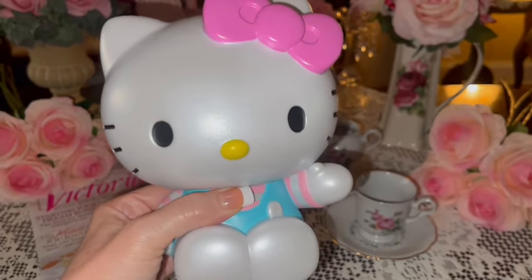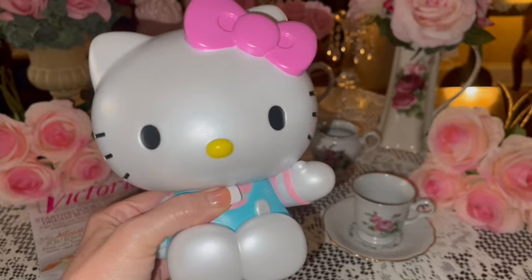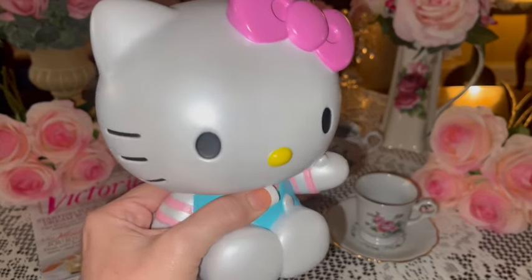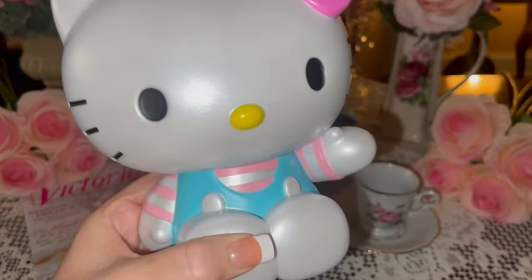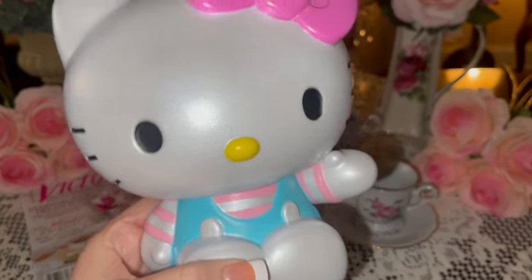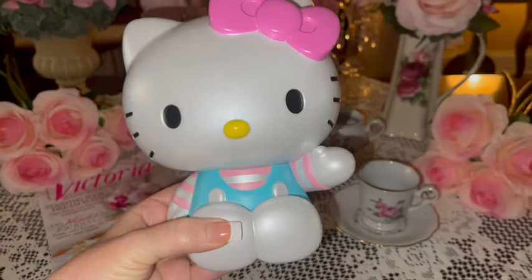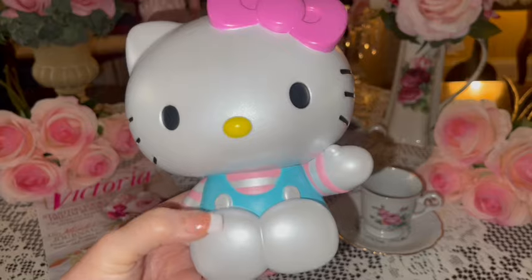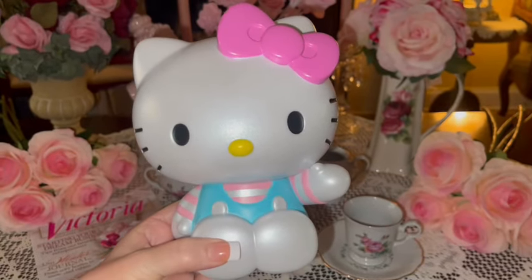Then I got this really cute Hello Kitty — I think I shared her in a shorts video or maybe my community page. She came from Hobby Lobby. I love her cotton candy pink and blue outfit and her big bubblegum pink bow. Look how sparkly she is! She's a hard plastic material, just so adorably sweet.